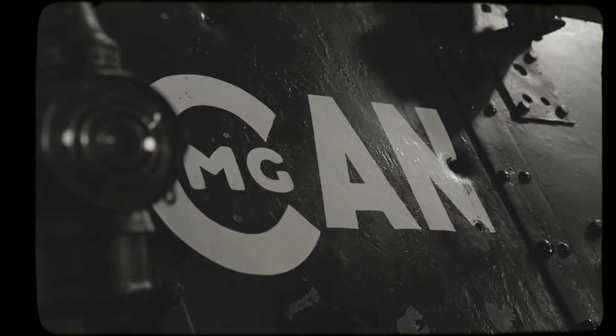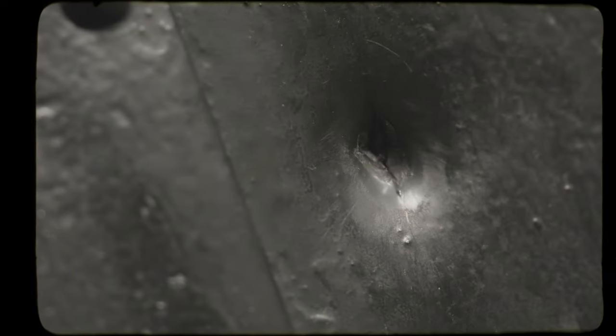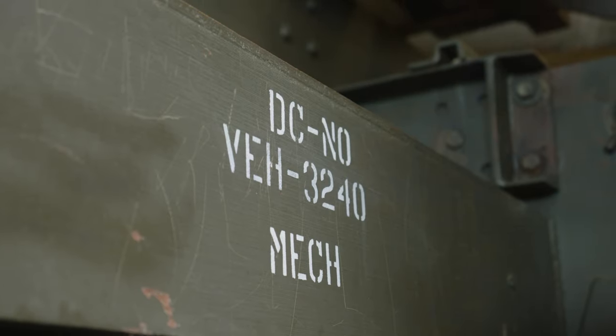You can see, when you look at the front plate, how many rounds actually penetrated that front plate.